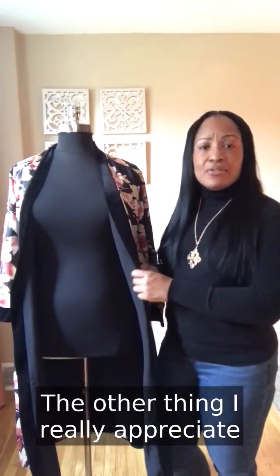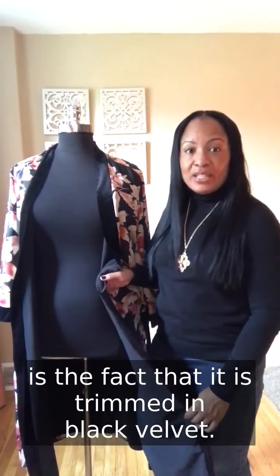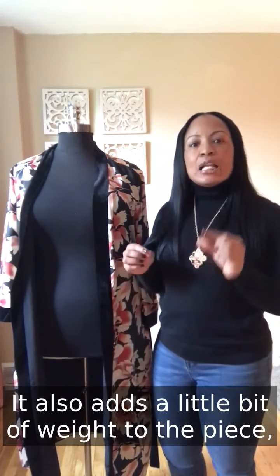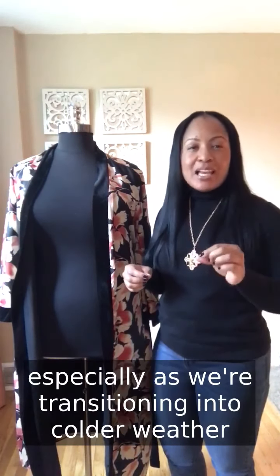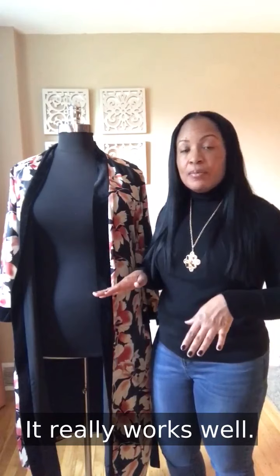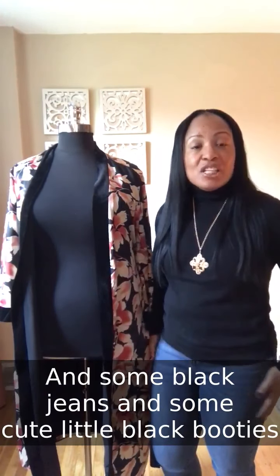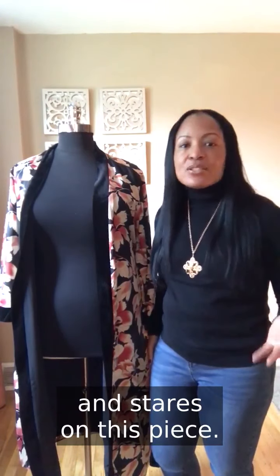What I really appreciate about this piece is that it is trimmed in black velvet. That adds a sense of luxe — it makes it so much more rich and interesting. It also adds a little bit of weight, which is great as we're transitioning into cooler temperatures. I went out to dinner recently and wore this with a regular black turtleneck, black jeans, and cute black booties, and could not stop getting compliments and stares.